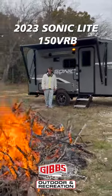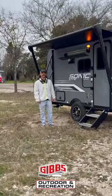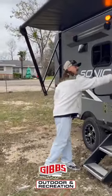What's up camp community, Jacob Simon back out at Gibbs Outdoor today to go over the Sonic 150 BRB. This is an awesome unit — you've got this gray exterior that is beautiful.